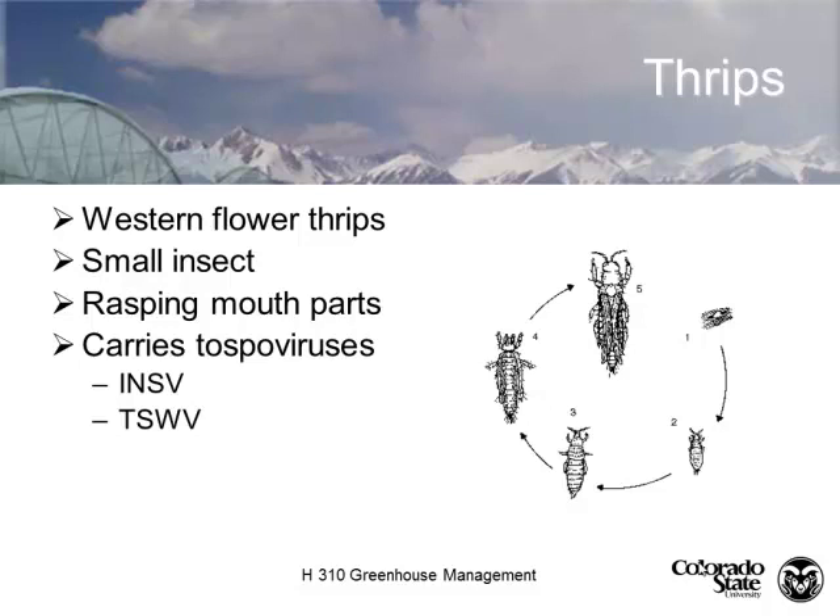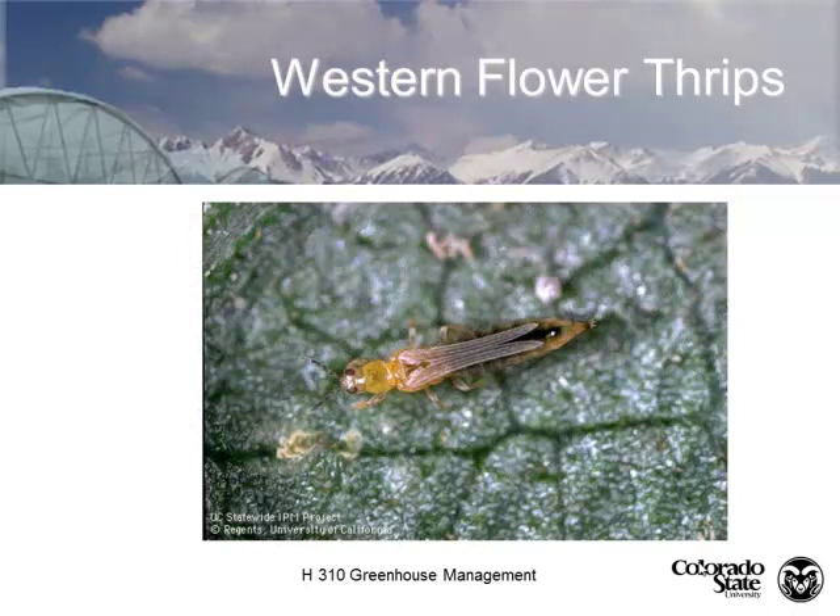Thrips have a rasping mouthpart — like a little rototiller — so the damage looks like little scrapings on the foliage. Because it's a rasping mouthpart and not piercing-sucking, systemic insecticides do not work, period. The primary issue with western flower thrips is that they're a vector for two tospoviruses: impatiens necrotic spot virus (INSV) and tomato spotted wilt virus (TSWV). The virus and the western flower thrips have co-evolved, so for transmission to occur, an adult must lay eggs onto a host plant, and it's the juveniles that spread the disease.